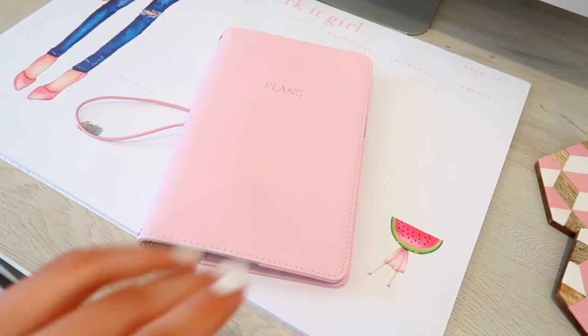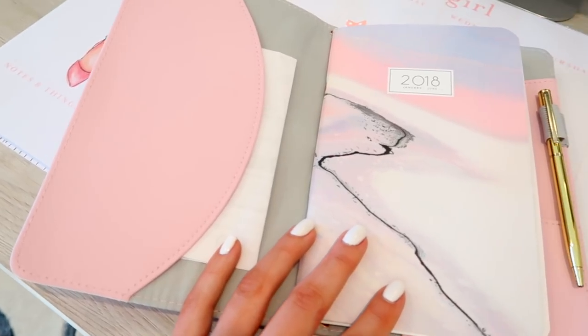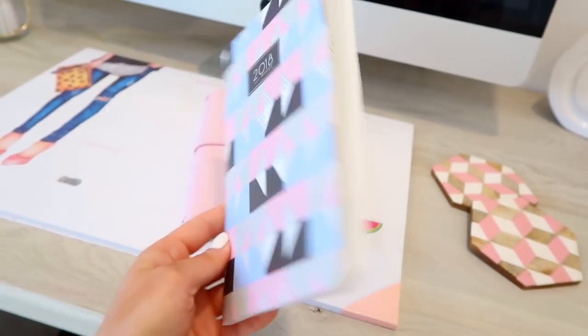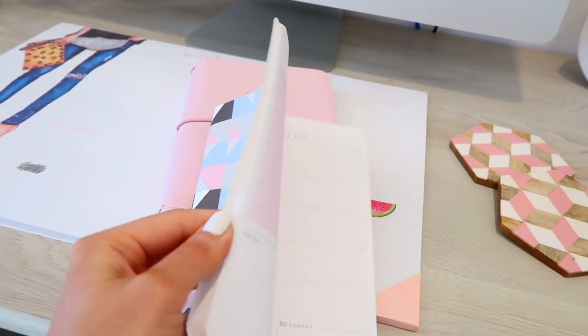That brings me to my first productivity tip: get yourself a planner. So many people say they plan on doing it but never actually buy one, or they write in it once and stop. Spend five minutes a day writing in it or reading through what you've written so you don't forget anything. Having a planner has taken a lot of stress off my back. What I like about this one is it comes in two packs — a notebook for each half of the year. It also has pockets on the front and back where I can stuff flight information or pieces of paper I don't want to lose. I find it incredibly handy and useful.